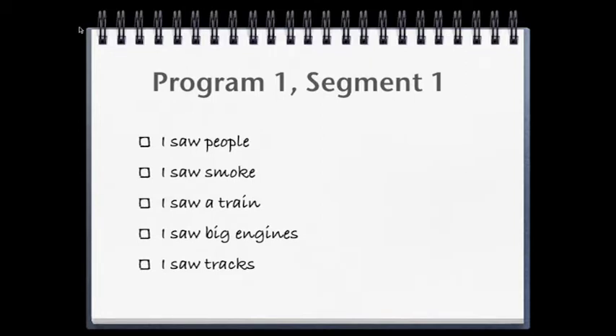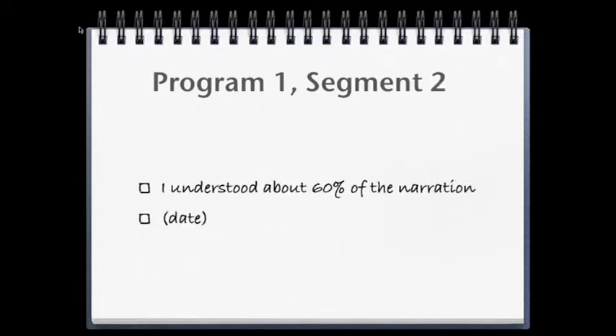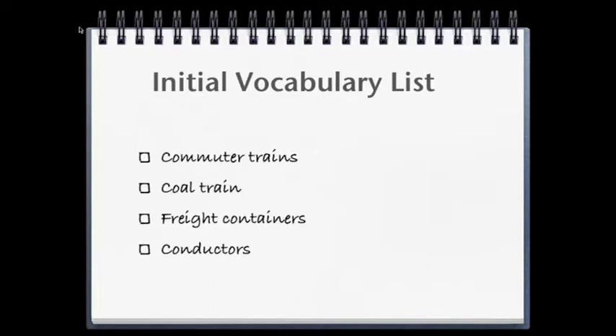In the second segment, I had viewers watch a video clip and estimate about how much of the narration they understood. We started a word list from another video clip, choosing nouns that help us build our foundation for the theme of Trains and Railroads. Then we looked at those words and used some strategies to find their meanings. Finally, we added more words. We'll work with these later in the program.